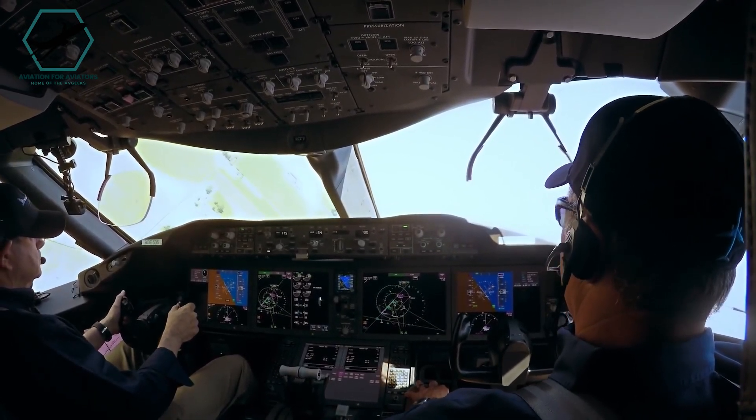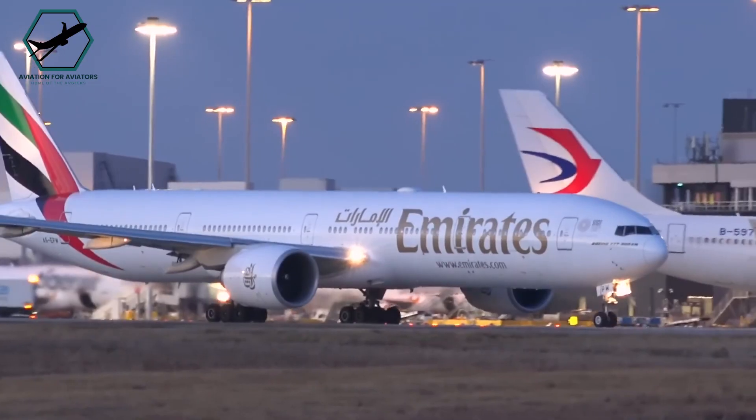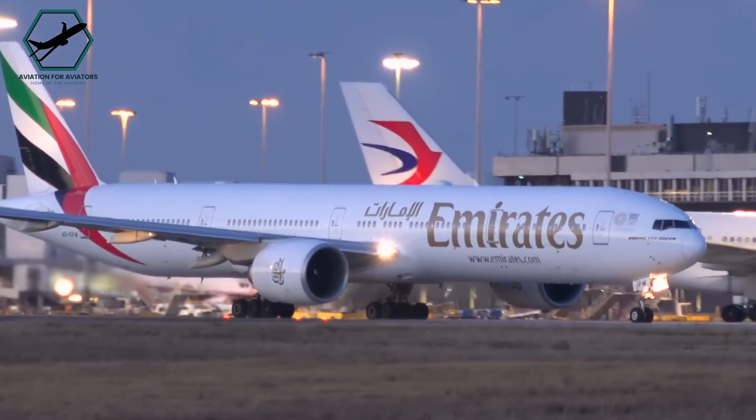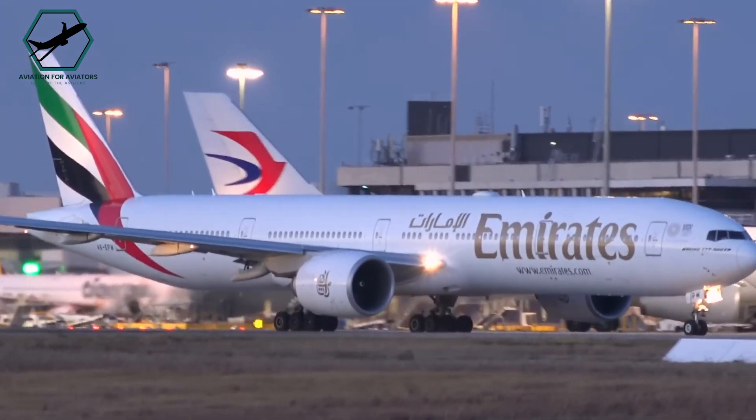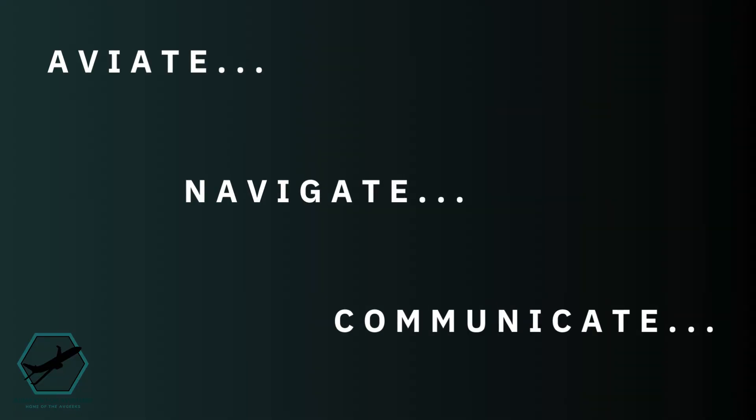Extensive pilot training ensures that an engine failure during flight is typically manageable. Pilots follow a fundamental aviation principle summarised by the acronym Aviate, Navigate, Communicate to handle any airborne emergency.